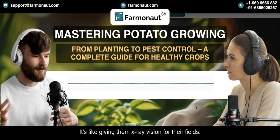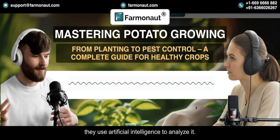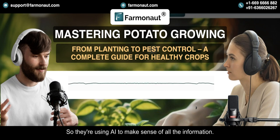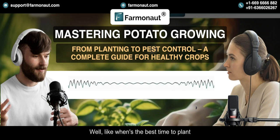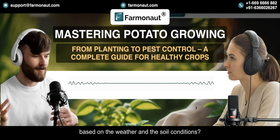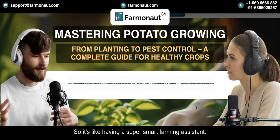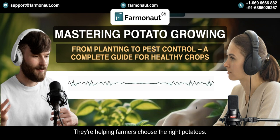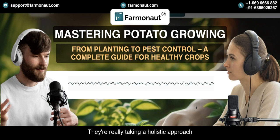It's like giving farmers x-ray vision for their fields. Once they have all this data from the satellites, they use artificial intelligence to analyze it. Their AI system, called Jeevan AI, can actually give farmers personalized recommendations — like when's the best time to plant based on the weather and soil conditions, how much water they should be using to irrigate their crops, and even what kind of fertilizer they should be using and how much. So it's like having a super smart farming assistant, all powered by AI. Farmanaut is helping farmers choose the right potatoes, manage pests and diseases, keep their soil healthy — all powered by cutting-edge technology. They're really taking a holistic approach to potato farming.